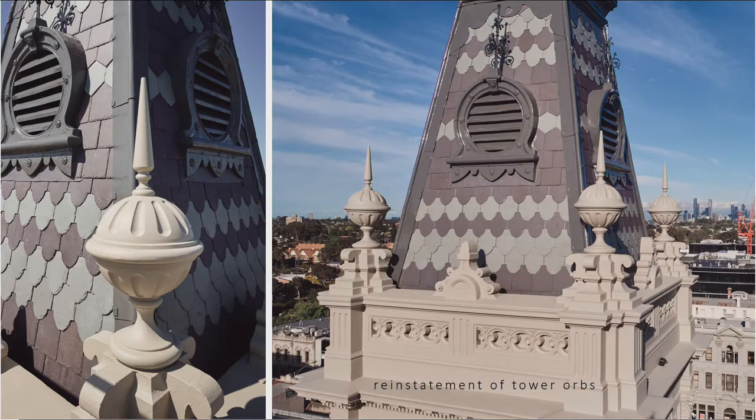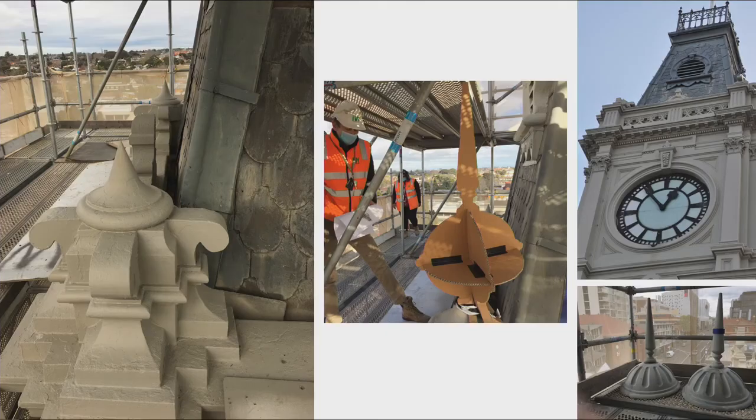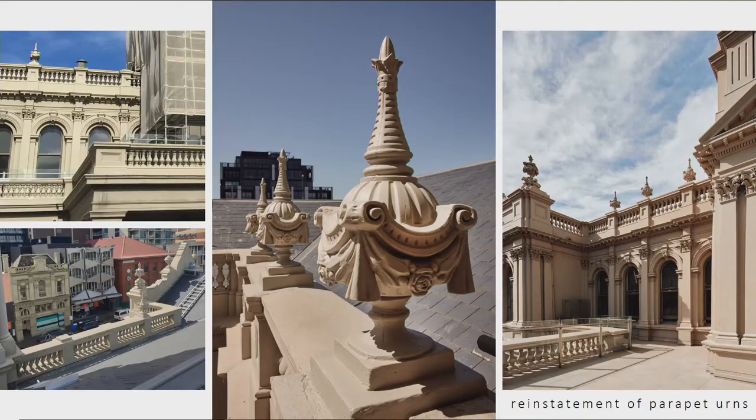Probably the next exciting thing was the orbs. We were reinstating these orbs, which had been totally lost — presumably taken down rather than having fallen off. We didn't have any drawings, so we had to use historic photographs and templates, sighting them from the street and from various angles to work out exactly how large they were. We used some other orbs on site on some of the parapets to align the detail. We also replaced parapet urns that were missing adjacent to the tower.